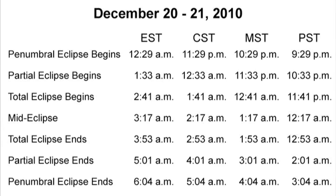If you miss this eclipse, the next one will be on June 15th, 2011. That eclipse is best seen from South Asia, the Middle East, and eastern and southern Africa, so those of us in North America are kind of out of luck on that one. The next total lunar eclipse visible from all of North America occurs on April 14th and 15th, 2014.